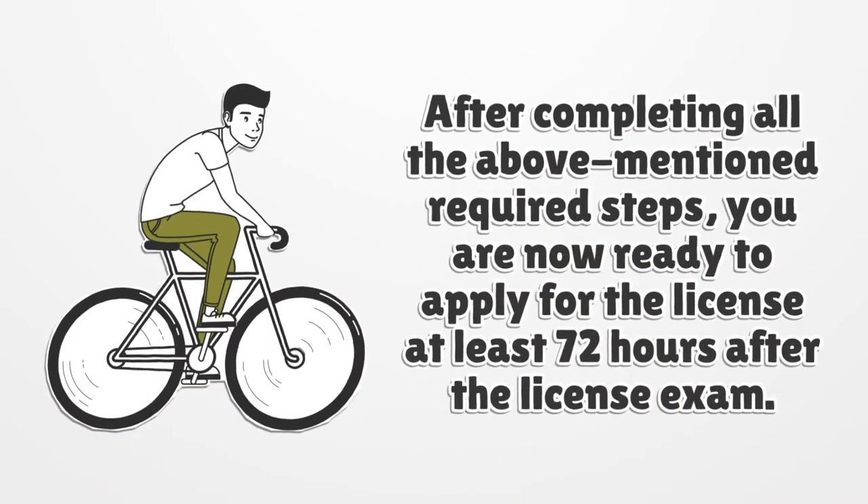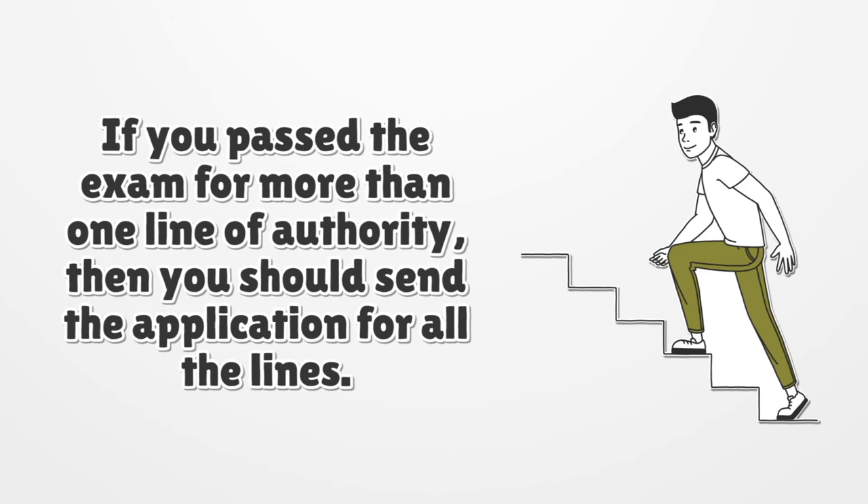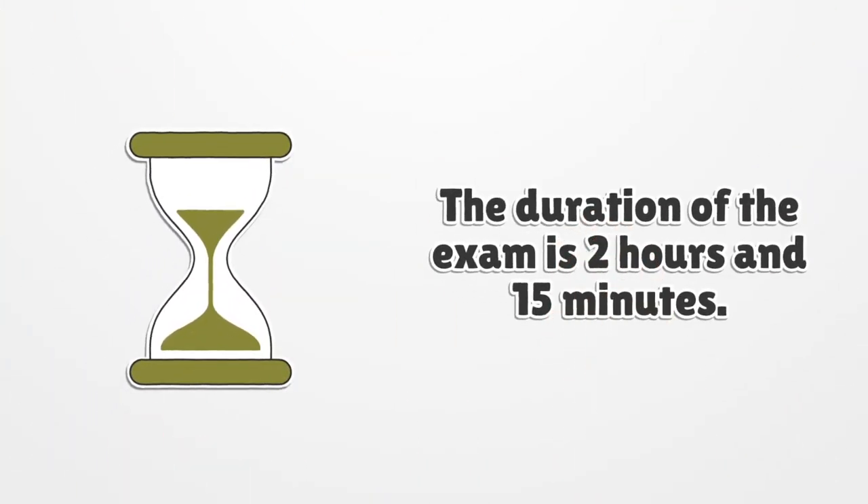After completing all the above-mentioned required steps, you are now ready to apply for the license — at least 72 hours after the license exam. If you pass the exam for more than one line of authority, you should send the application for all the lines. The duration of the exam is 2 hours and 15 minutes.